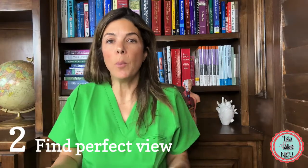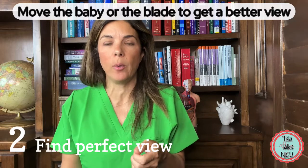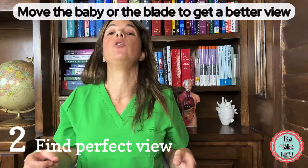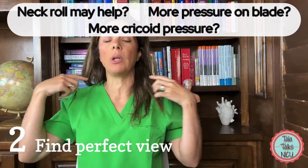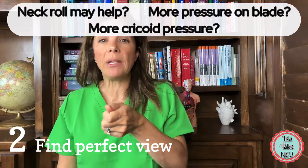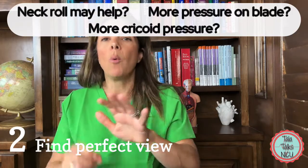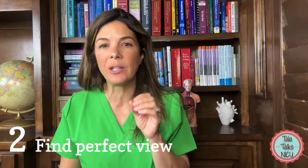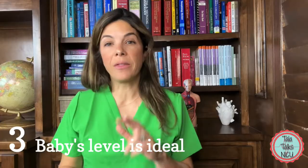So either move the baby or move the blade to try to get a better view. Maybe the baby is too hyperextended and you need to push the jaw forward. Maybe the baby needs a neck roll, maybe you need more pressure on the blade, maybe you need more cricoid pressure. Try to get as good a view as you can before you thread the endotracheal tube.